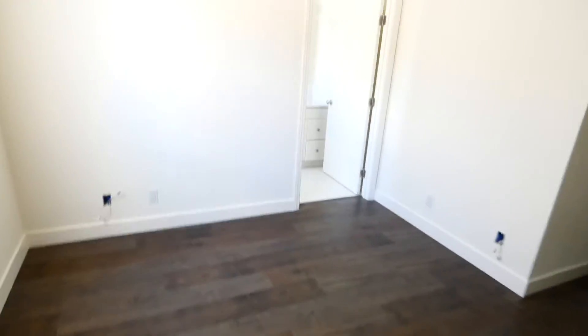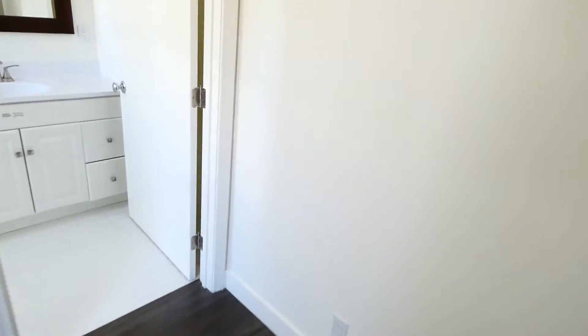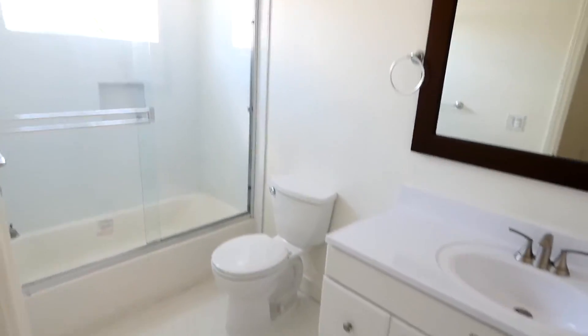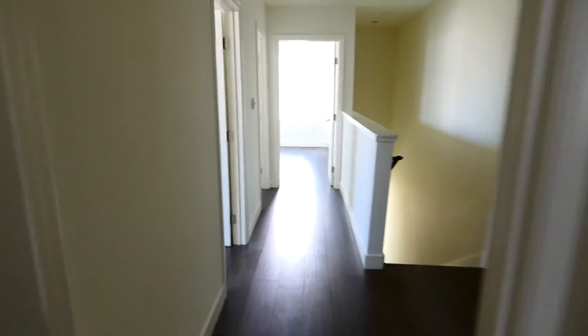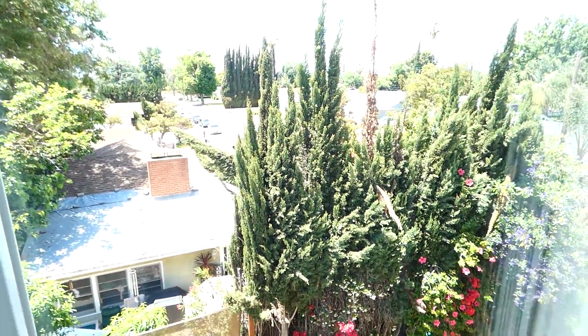Closet. This is our master. Second bedroom. Bathroom. And our third upstairs bedroom. Really nice views of the residential neighborhood surrounding.